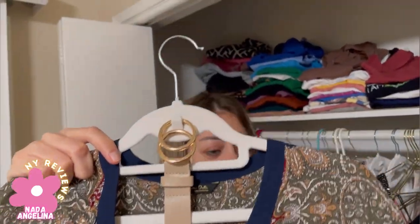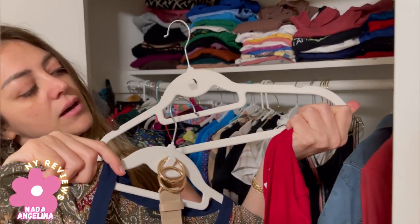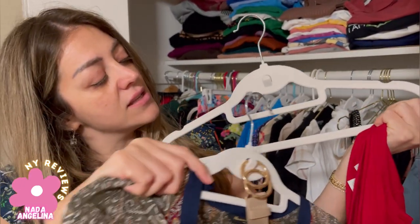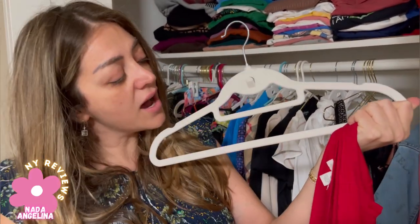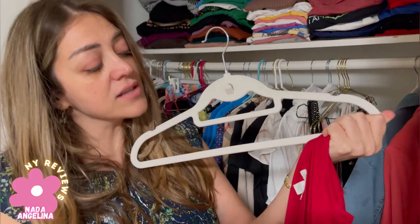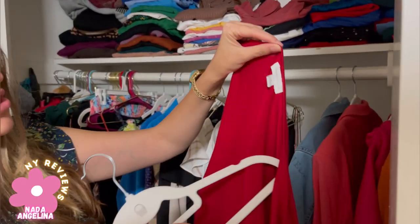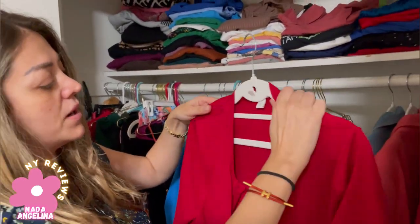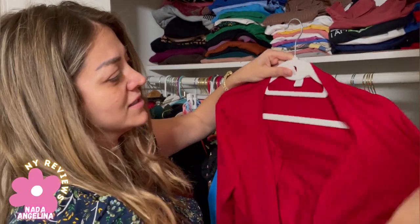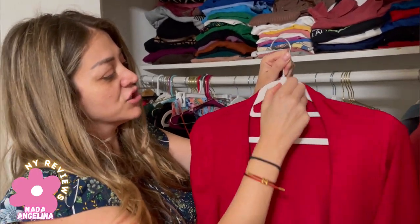They also have this extra layer that helps you slide in a tie or socks. I'm going to hang this jacket — usually they just slip off my hanger, but look at this, it's not slipping. It's really nice, and you can add a shawl or anything you want.